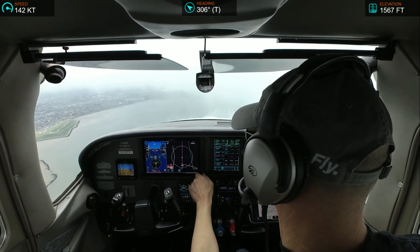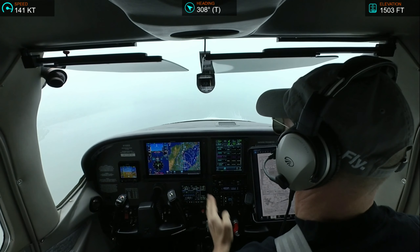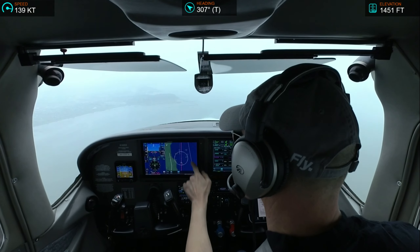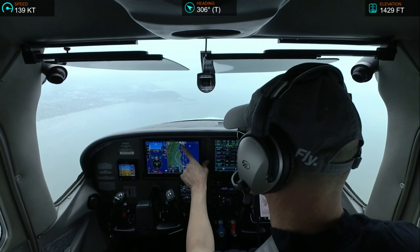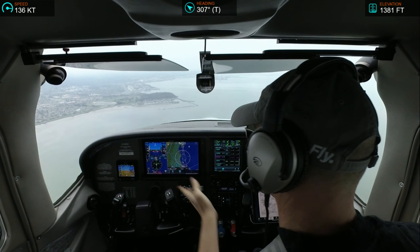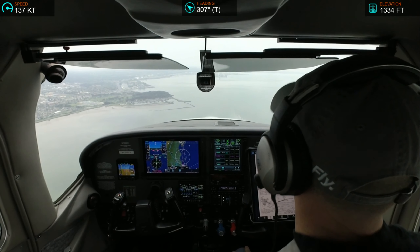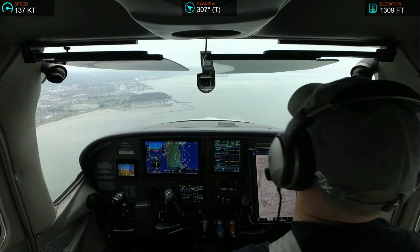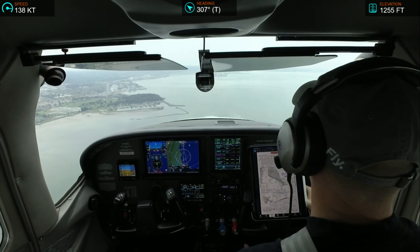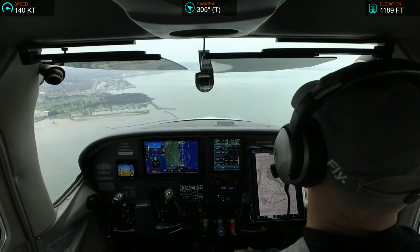Number 2-Echo-Echo, request a pilot report of the bases when able. Okay, we'll do it, 2-Echo-Echo. Tower, Giant 7109 heavy will be ready at the end, holding short runway 28L. Giant 7109 heavy, roger, hold short 28L. Full short 28L, Giant 7109 heavy. 2-Echo-Echo, bases 1,500. 2-Echo-Echo, roger.